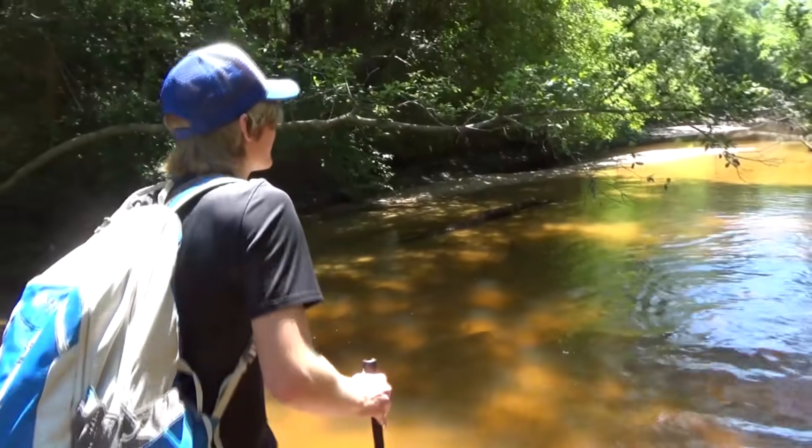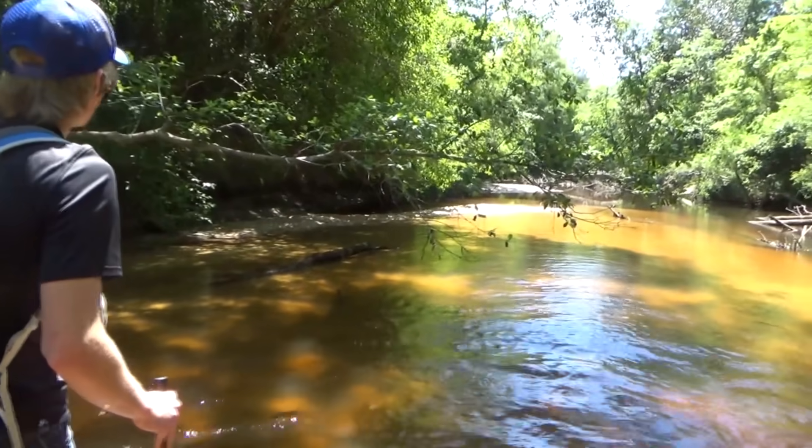My gosh, they're gorgeous. I mean, this is beautiful. Look at this little guy — it's a crawfish!